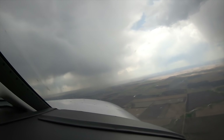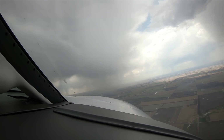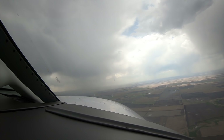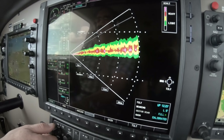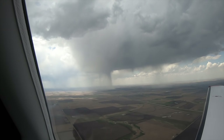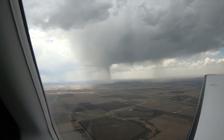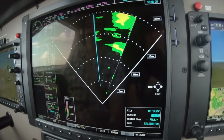Turn further right. As we do, the radar is going to show less water in that column, and that's because we're painting now the edge of it. Now here's another one over here. Go back to the horizontal mode and we'll be able to see.